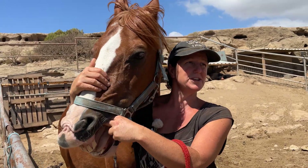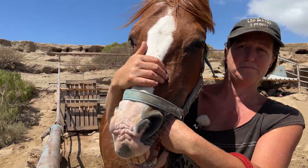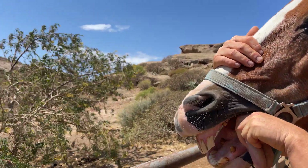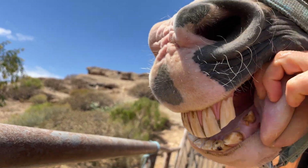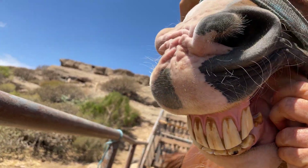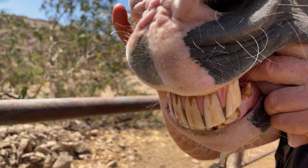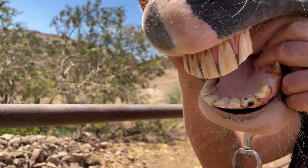We can also look at the molars, but you can't tell anything about the horse's age from the molars. But you can grab a horse's tongue out through this gap in the side — you could also lose your finger like this sometimes. It's very good for them to open their mouths nice and wide; it relaxes the jaw and stops them clenching it.